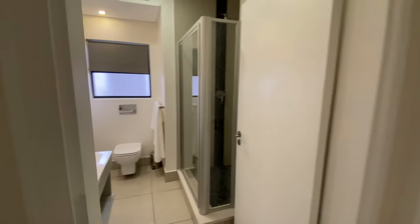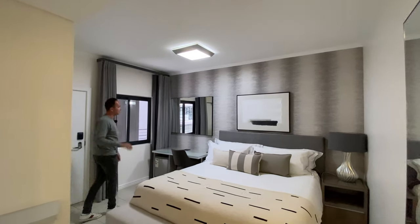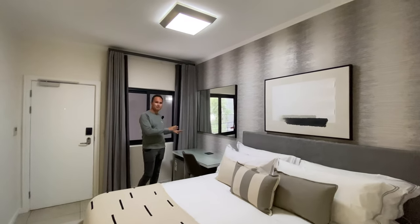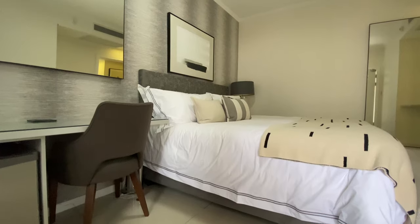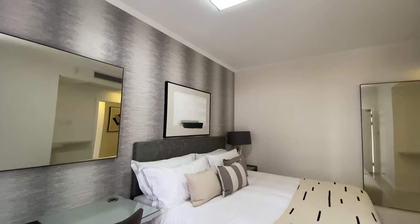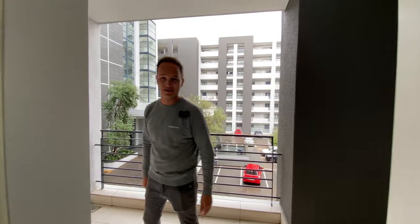Heading into the bedroom itself — it's very spacious with a king-size bed inside. There's built-in air conditioning, a small workspace for working from home or personal use, and enough space for a TV. You've got built-in cupboards and a full wardrobe area just around the corner. And of course, there's the last door — your second door — which allows for that separate access and separate privacy, giving you the two keys on the apartment.